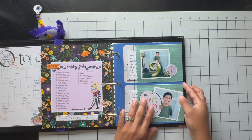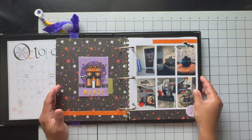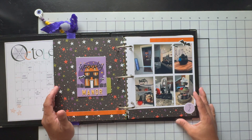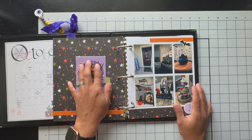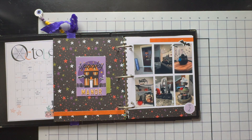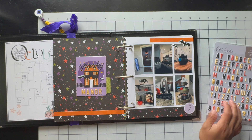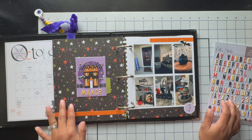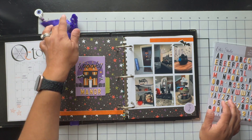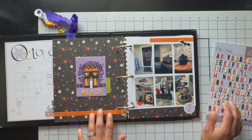I'm just going to quickly share with you my Day 2, which is 'Spooky Manor.' Just a little peek here — this is what I've come up with. It's the spooky decor around my house. I ended up using the Ellie Studio puffy alpha stickers, and I added 'Spooky' and spelled out 'Manor.' I have a little tab here and I used this star paper — I believe it's Echo Park.